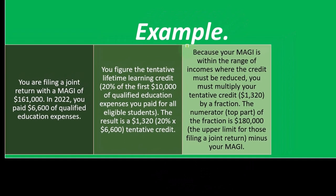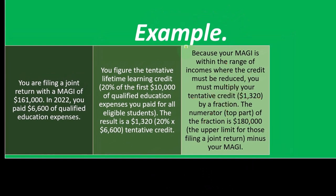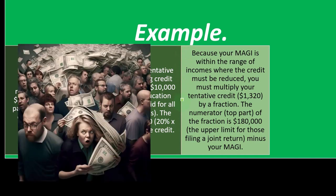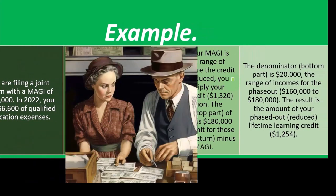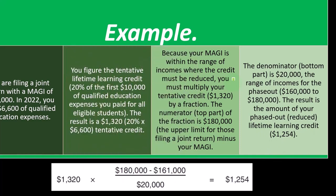Because your MAGI of $161,000 is within the range of income where the credit must be reduced, you must multiply your tentative credit of $1,320 by a fraction. The numerator — the top part — is $180,000, the upper limit for those filing a joint return, minus the modified AGI. The denominator — the bottom part — is $20,000, the range of income for the phase-out from $160,000 to $180,000. The result is the amount of your phase-out.